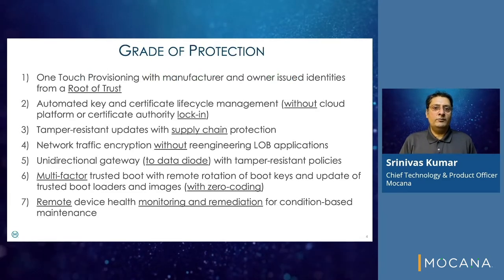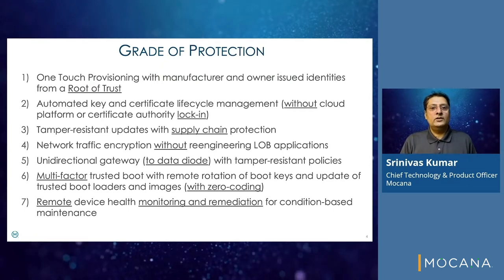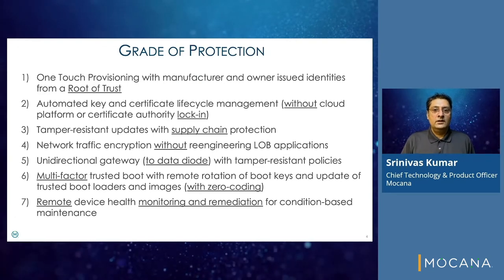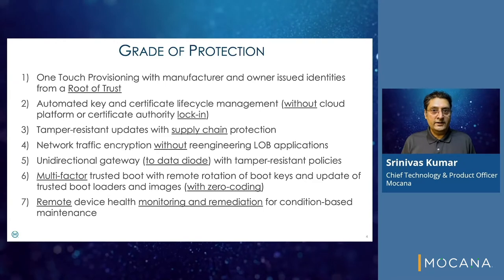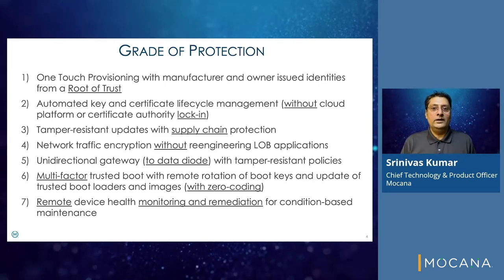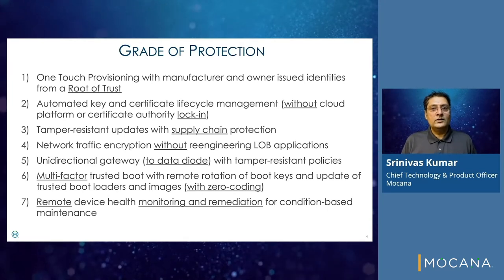What is the desired grade of protection? The fundamental protection controls vary based on device function. Use cases include one-touch provisioning with manufacturer and owner-issued identities — for example, based on the IEEE 802.1 AR specification using a hardware, firmware, or software-based root of trust.